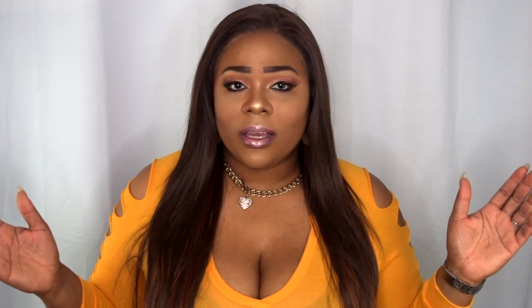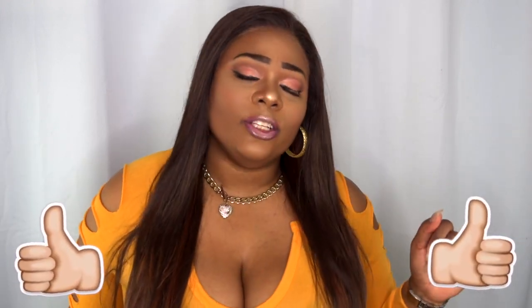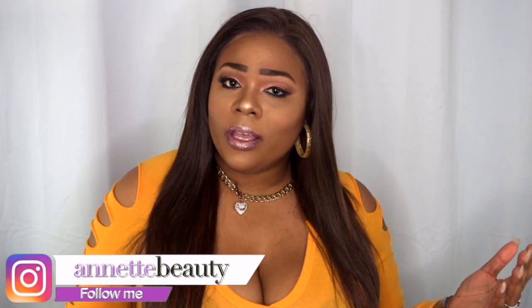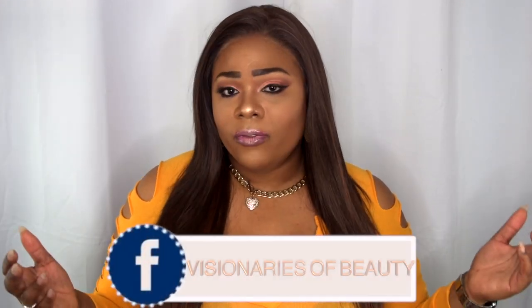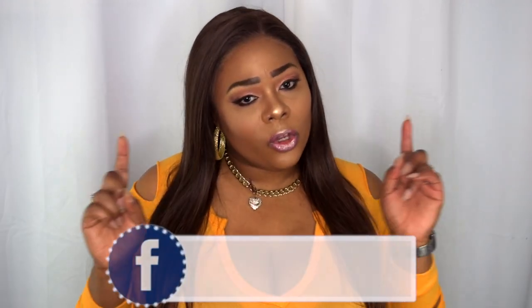Let me know what you guys think about this wig. I'll leave all the information and the link to purchase down below, or at least where I got the wig from. Please leave your comments down below and I'll be sure to get back to you. Like, subscribe, comment, and share — please continue to share so I can bring more content. Don't forget to follow me on social media at Annette Beauty on Instagram and Visionaries of Beauty on Facebook. Stay fabulous and be your own vision of beauty. Till next time, bye.